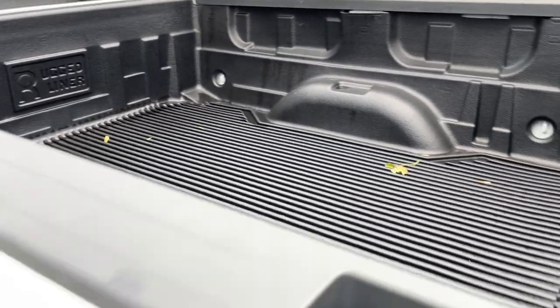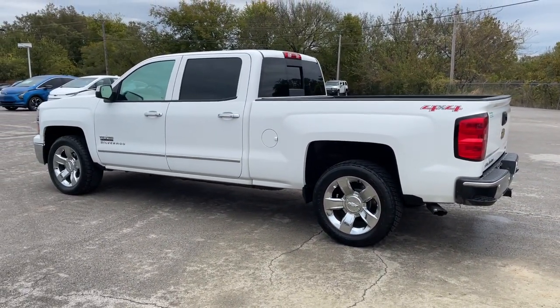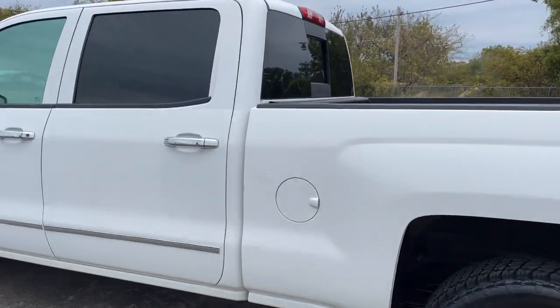The following are some of this vehicle's highlighted options: keyless entry, backup camera, satellite radio, four-wheel drive, remote engine start, power passenger seat, fog lamps, heated mirrors, multi-zone AC, and steering wheel audio controls.